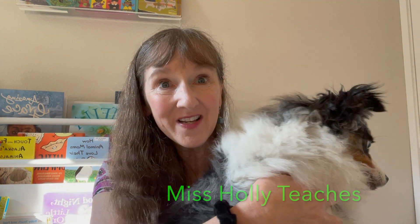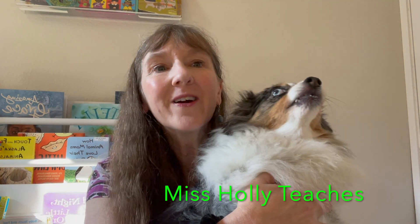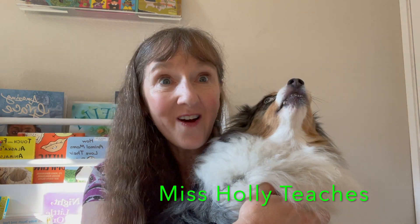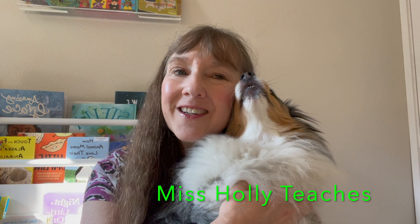Hello! I'm Miss Holly from Miss Holly Teaches. Today, we are going to add and count with our dog friends. Hello, Paxton. Are you going to help us? Good job! Let's begin.